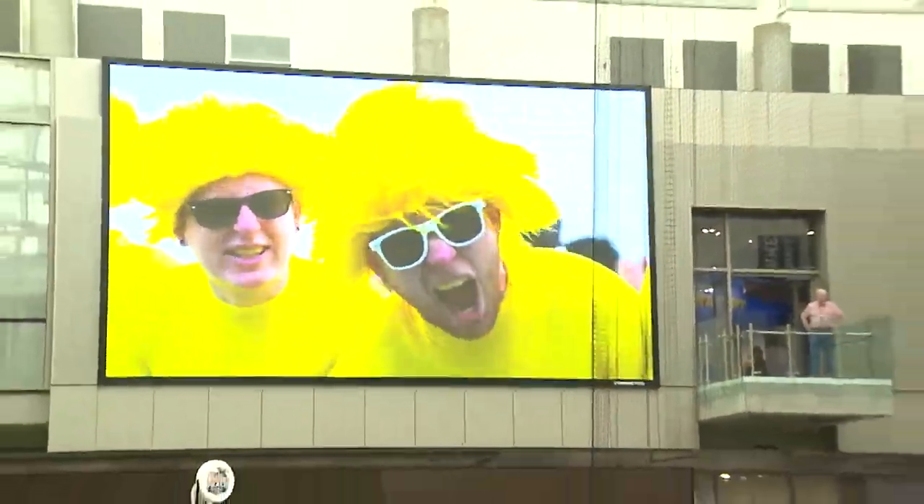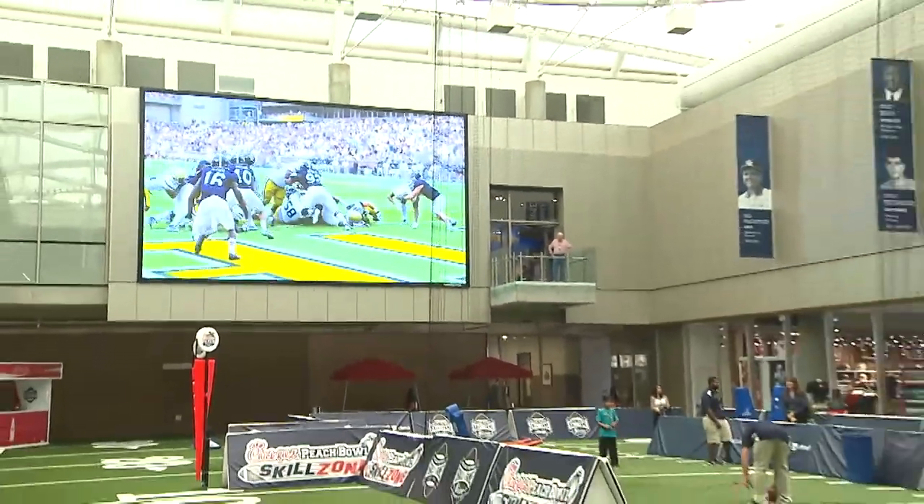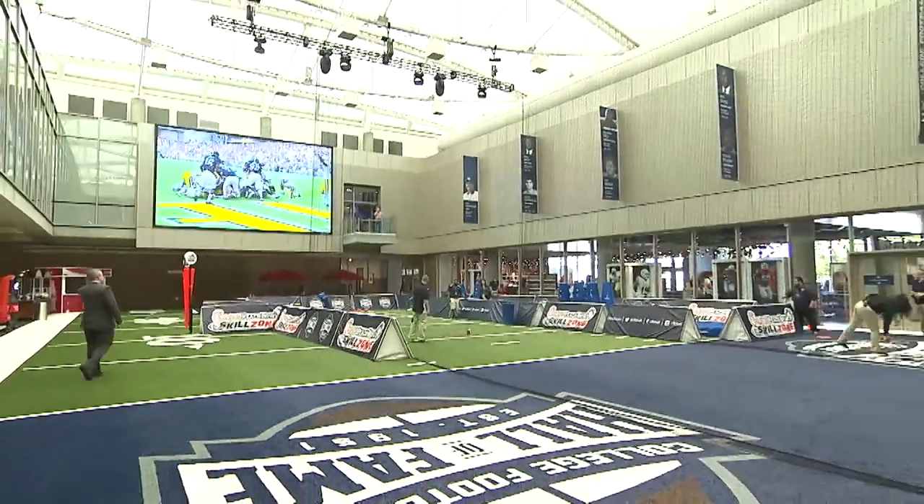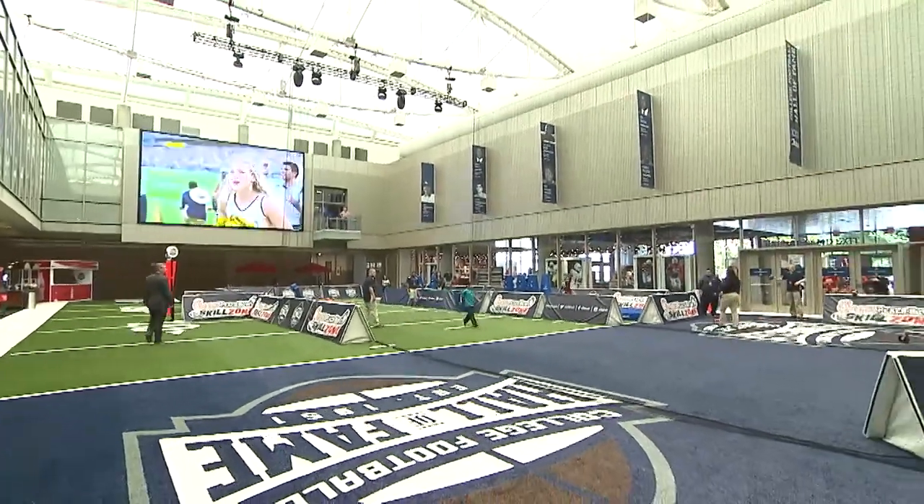You haven't even been on the field yet. You can't come to a football place and not play a little football. We have a 45-yard-long football field here in the middle of our building where you can kick a full-size field goal, hit some blocking dummies, catch a pass, throw a pass, and have some fun. This is also our main event space with a big, beautiful 36-foot HDTV screen running live games all day. The Chick-fil-A Peach Bowl Skill Zone is waiting on you.